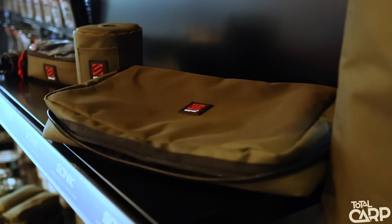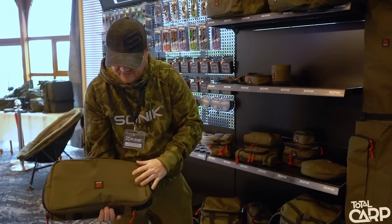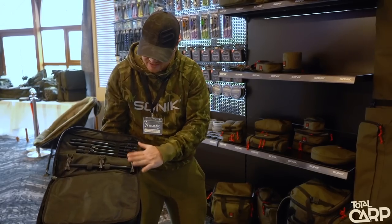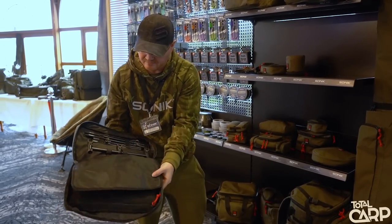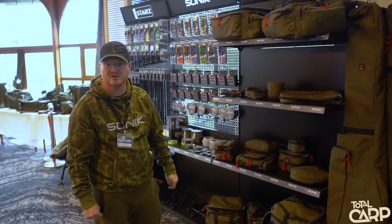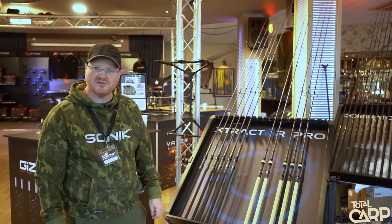Buzz bar bag — we made this nice and wide for our widest buzz bars and biggest alarms, so you can be comfortable that it fits everything. Front buzz bar pocket for your indicators, central divider, room for your rear buzz bar, and also room for your bank sticks. All the range is made of heavy-duty material, it's all really nicely priced, and it'll be available early next year.